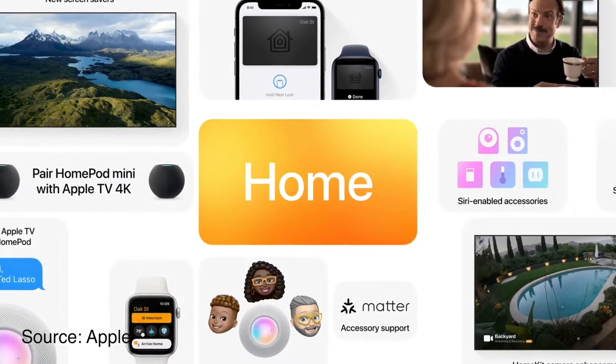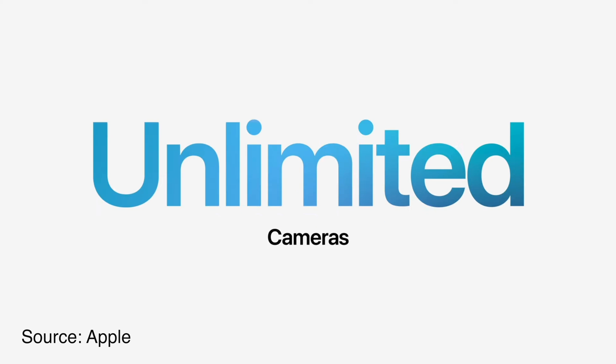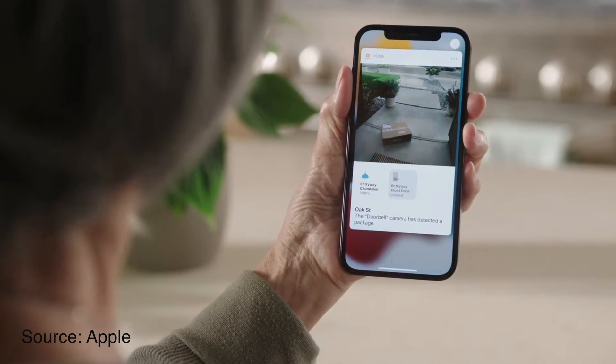Apple has announced some really cool HomeKit features coming to iOS 15 later this fall, including unlimited HomeKit secure video recording with iCloud Plus, viewing multiple cameras at one time on Apple TV, package detection, and a lot more. But there are at least 10 features still missing from iOS 15 that would take HomeKit to the next level.